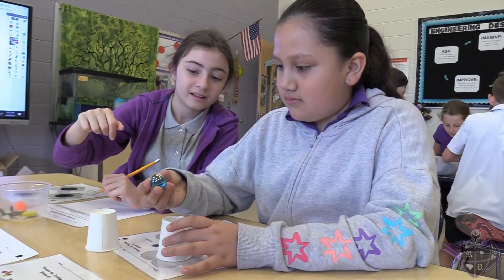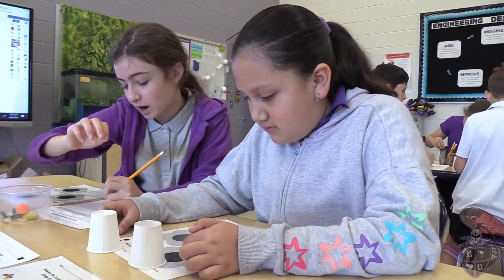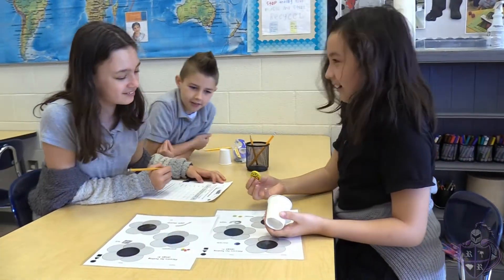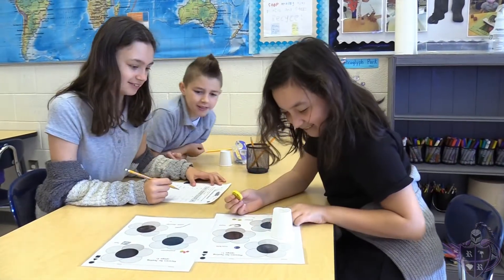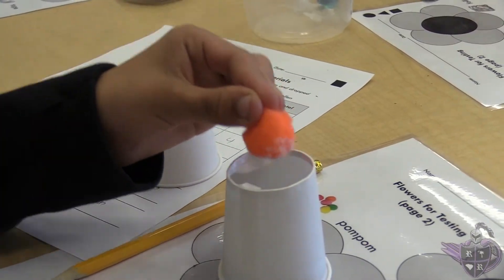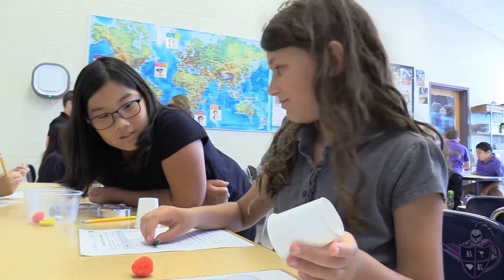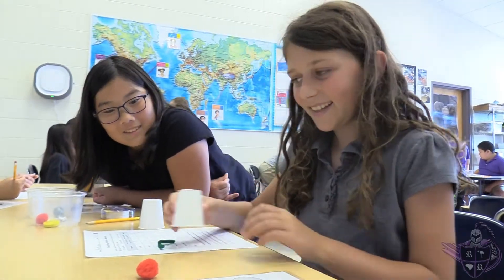Welcome to EIE. Each week our elementary students attend an engineering lab that utilizes a curriculum designed by the Museum of Science in Boston called Engineering is Elementary. In this class, students utilize the engineering design process when faced with relevant real-world problems. EIE is a project-based curriculum that incorporates literacy skills, develops critical thinking, collaboration, and communication.